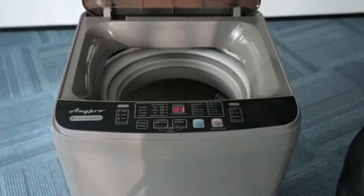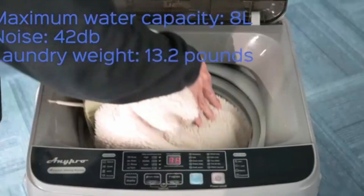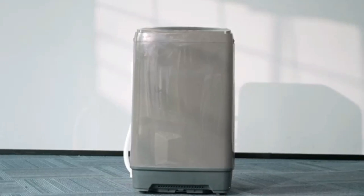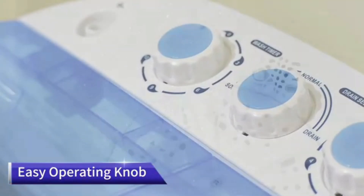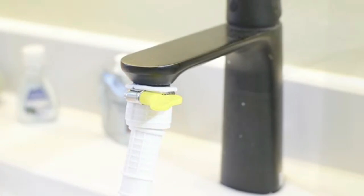Designed for a maximum capacity of 2 kg, the washing machine effectively manages smaller loads, making it an ideal choice for individuals, couples, or those with specific laundry needs such as baby wear. The top load access allows for easy loading and unloading, simplifying the washing process.